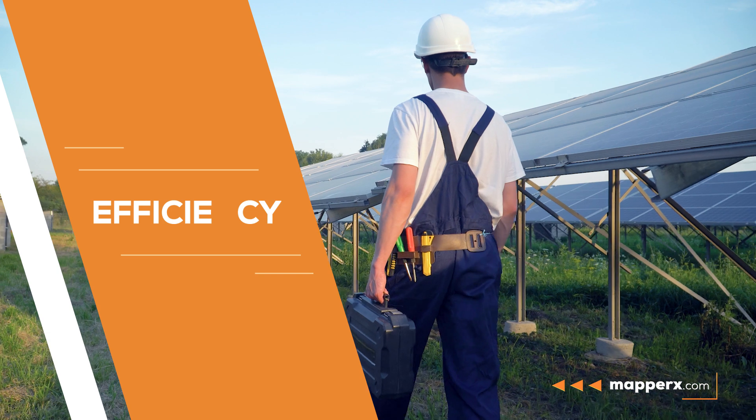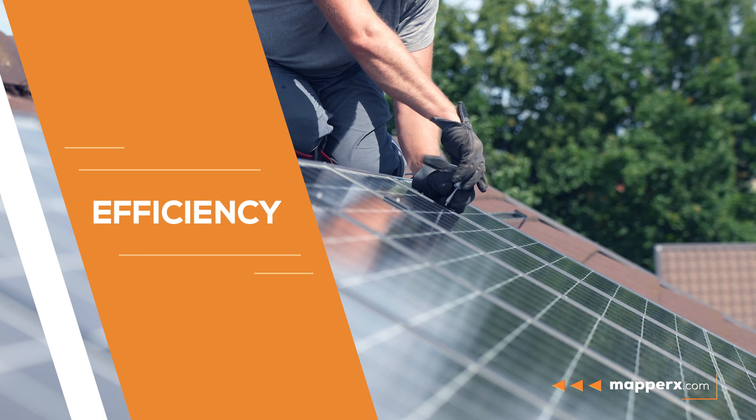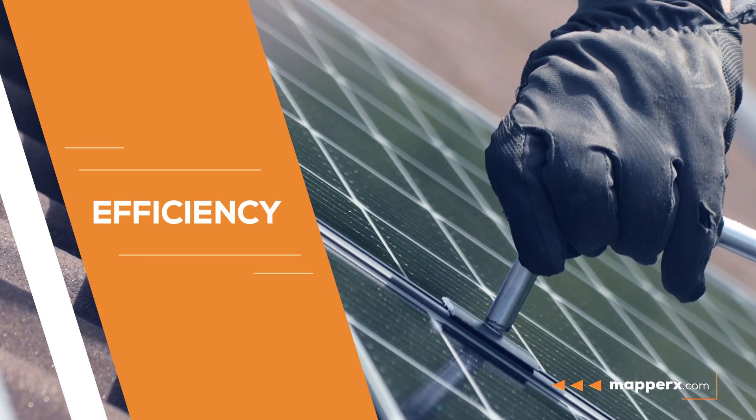Efficiency. Regular maintenance, such as cleaning the surface of panels and repairing or replacing damaged panels, increases efficiency.